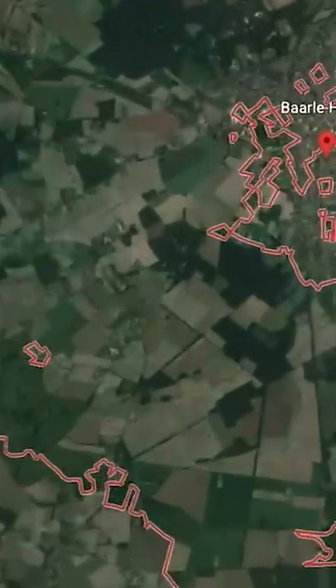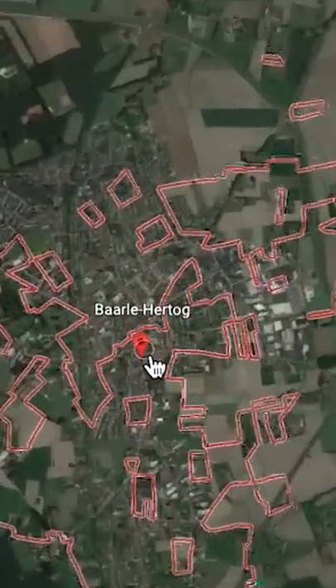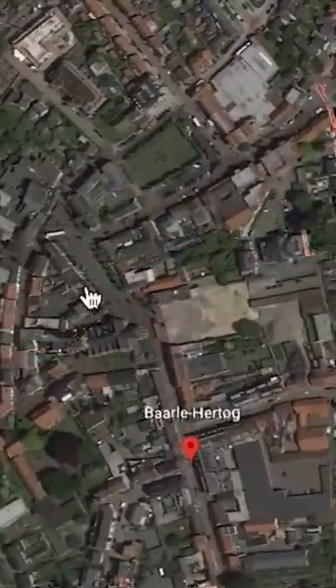In the Middle Ages, nobles fought over every inch of land. It made a mess of a map. Luckily, most of that's over — except in one village in Europe where they didn't seem to get the memo.